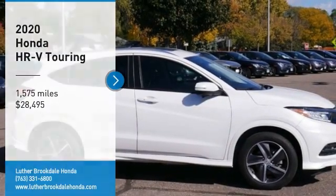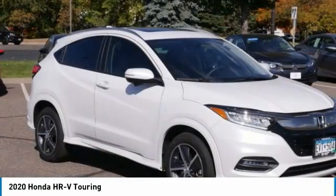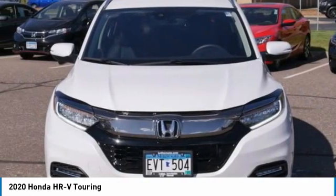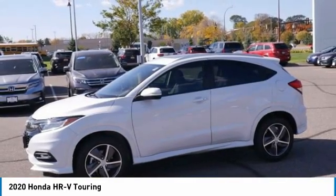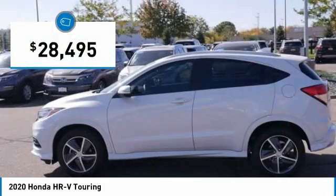Looking for the right vehicle? Check out the 2020 Honda HR-V. The HR-V has a good-looking exterior with a clean design. It comes with a well-tuned suspension and a handsome and flexible interior with tons of options to choose from, and is priced below $30,000.